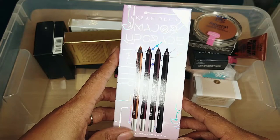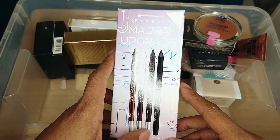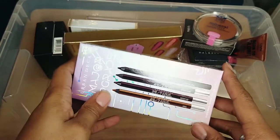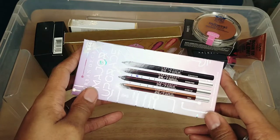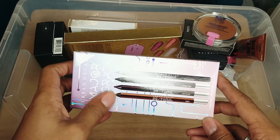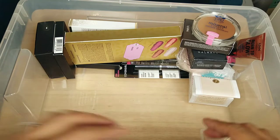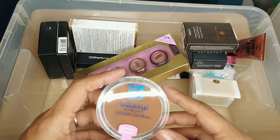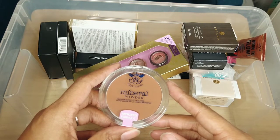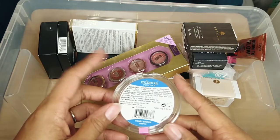This is from Urban Decay — the Major Upgrade Pack with four shades: Smog, Rockstar, Demolition, and Perversion — the original black. I'm keeping this. It was $44 — like buy two get two free. I will use it at some point. This next one — I think I got it from the beauty supply store — it's Ruby Kisses mineral powder. I've never opened it and I'm never going to use it, so this is a declutter.